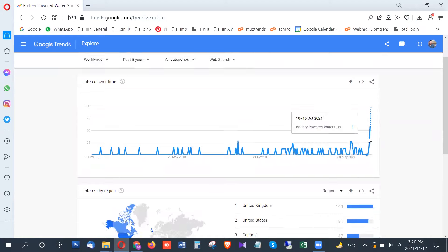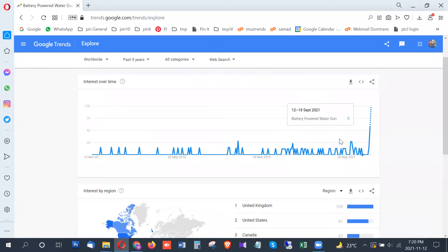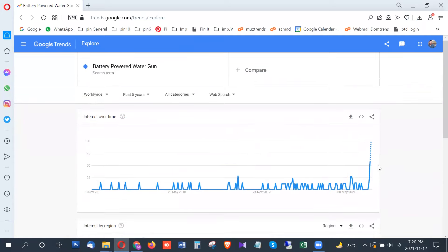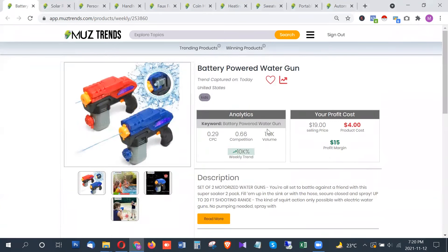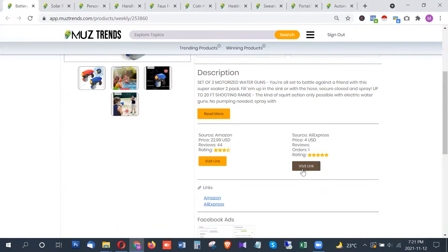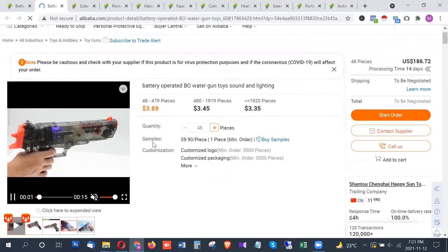Looking at Google Trends, this product has shown multiple breakout trends — one in the first week of November and again right now at 100 points. The highest trend is from the United Kingdom, followed by the United States, then Canada. It has been showing a breakout trend for at least three weeks, and has around 1,600 searches per month in the United States. It's a fun product and a great gift for kids this holiday season.